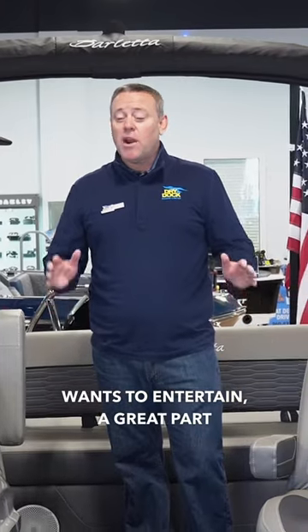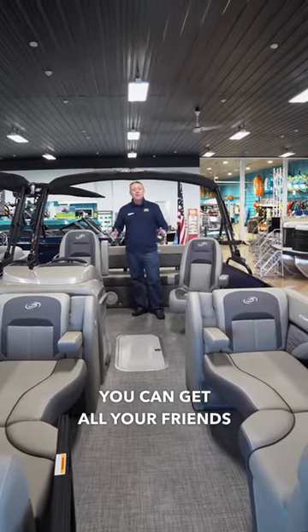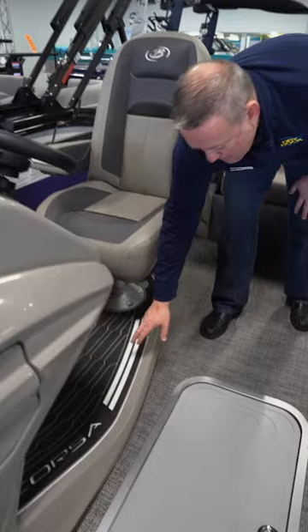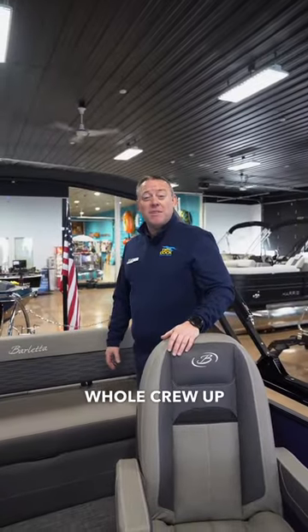A great part of this boat is its 13-person capacity — you can get all your friends out for the day on the water. Another great part of the sporty feel is how we color match the mat here to the stitching and your accents.